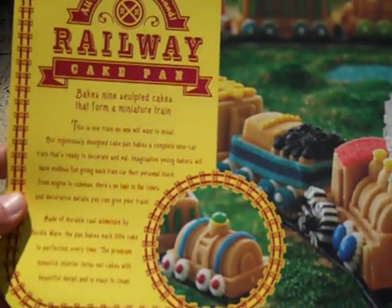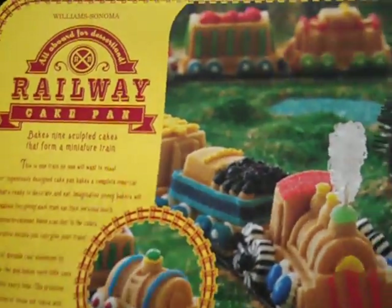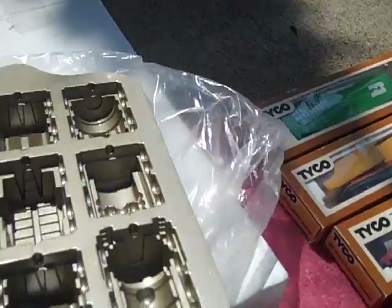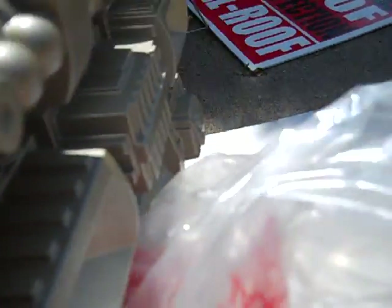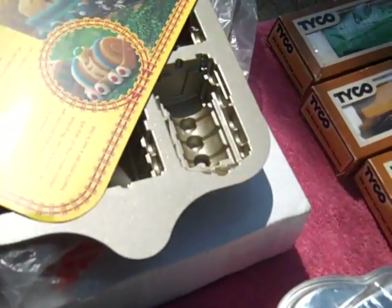Found this heavy cake pan in the shape of a train — you can see the little train, each train car. It's pretty cool. Nordic Ware, got that for two dollars, brand new, never been used.